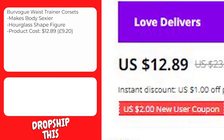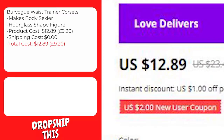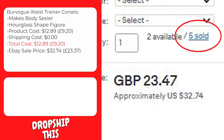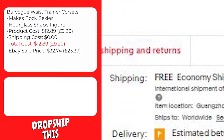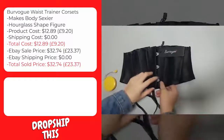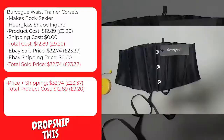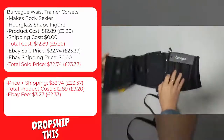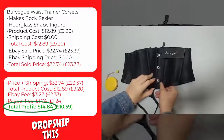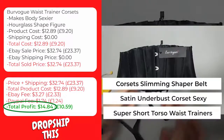This product costs $12.89, and shipping to the United States is $0, so the total cost is $12.89. A similar product on eBay with recent sales is selling for $32.74 with free shipping, bringing the total sale price to $32.74. The eBay fee will be approximately $3.27, and the PayPal fee approximately $1.74, giving you a total profit of $14.84 per sale. We recommend keywords like Corset Slimming Shaper Belt, Satin Underbust Corset Sexy, and Super Short Torso Waist Trainers.